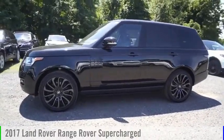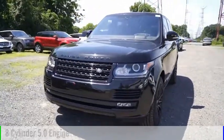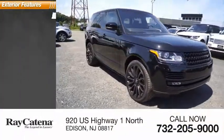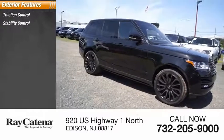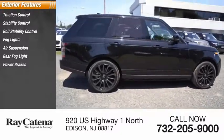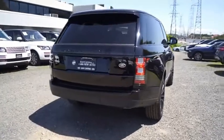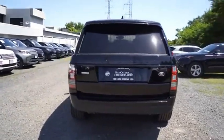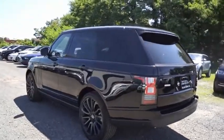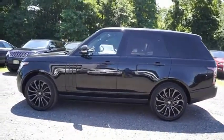Take a ride in the 2017 Range Rover. This vehicle is powered by an all-wheel drive eight-cylinder 5.0 liter engine. Here are some of this vehicle's great options: traction control, stability control, roll stability control, fog lights, air suspension, rear fog light, power brakes, ambient lighting, and braking assist.